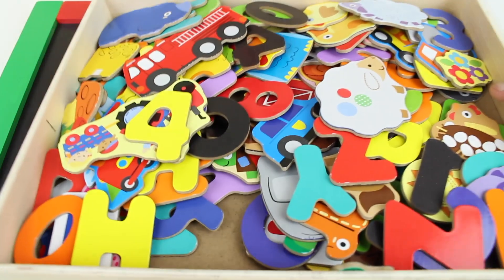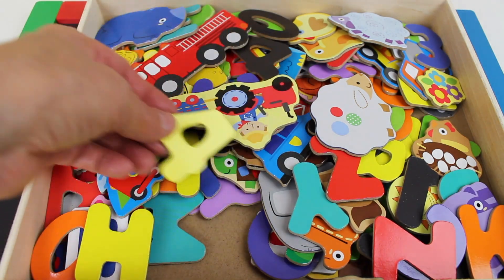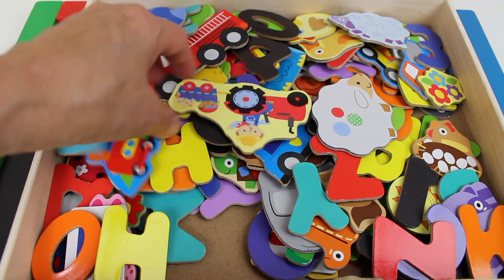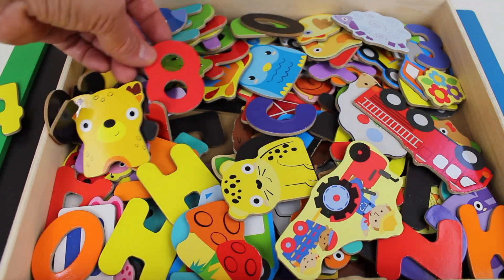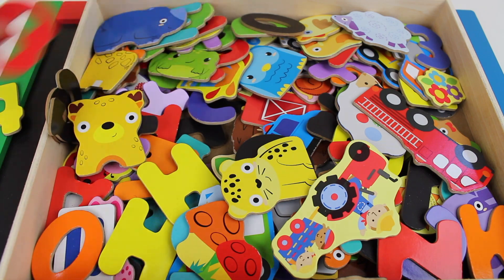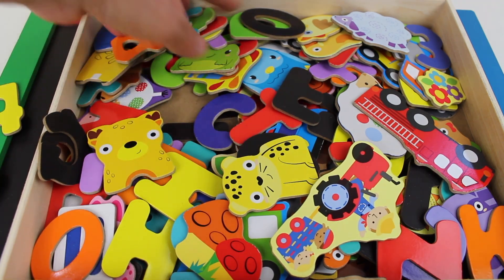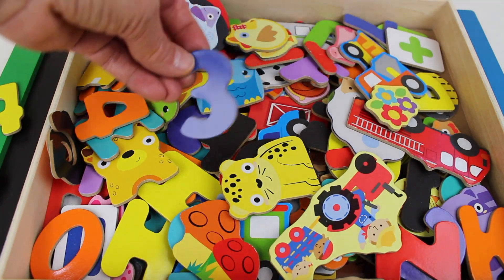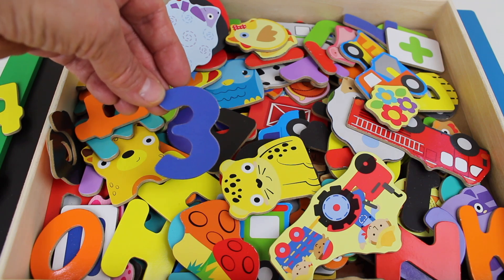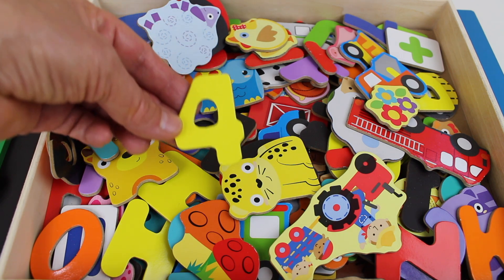Now let's find the number three. There's number four — let's put that aside. We're looking for the number three. Do you see it? There's number eight. Where is the number three? We have to really search, and I think I found the number three! And here is the number four.